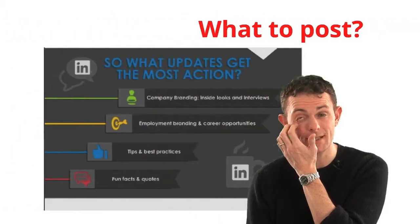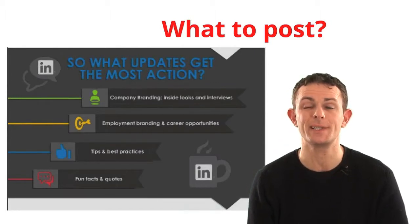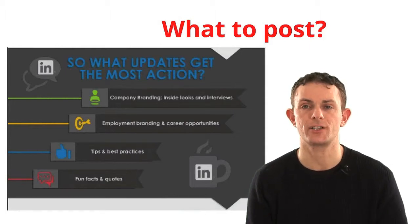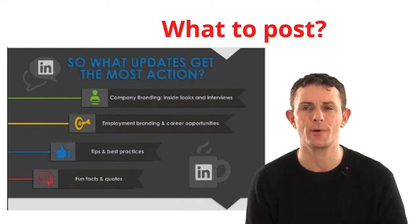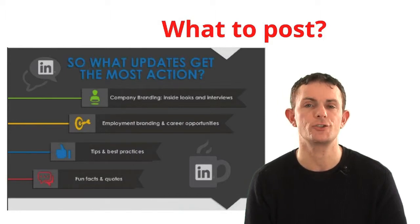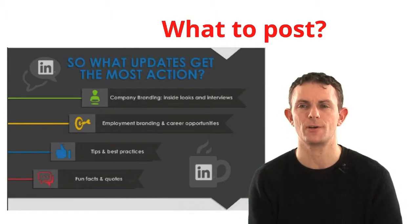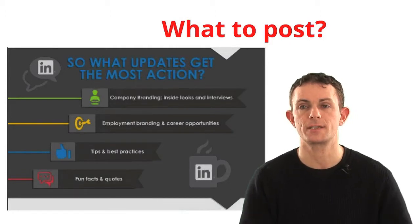What do you want to post? LinkedIn most recently shared that the updates that get the most action are, first, company branding — stuff about who you are as an organization. Second is employer branding. Third is career opportunities — the jobs you have and career structures. Fourth is tips and best practice. And fifth is fun facts, stats, and infographics. That's statistically what gets the most interaction. So: stuff about your company and its products, working for your organization, general tips and advice, then fun facts.